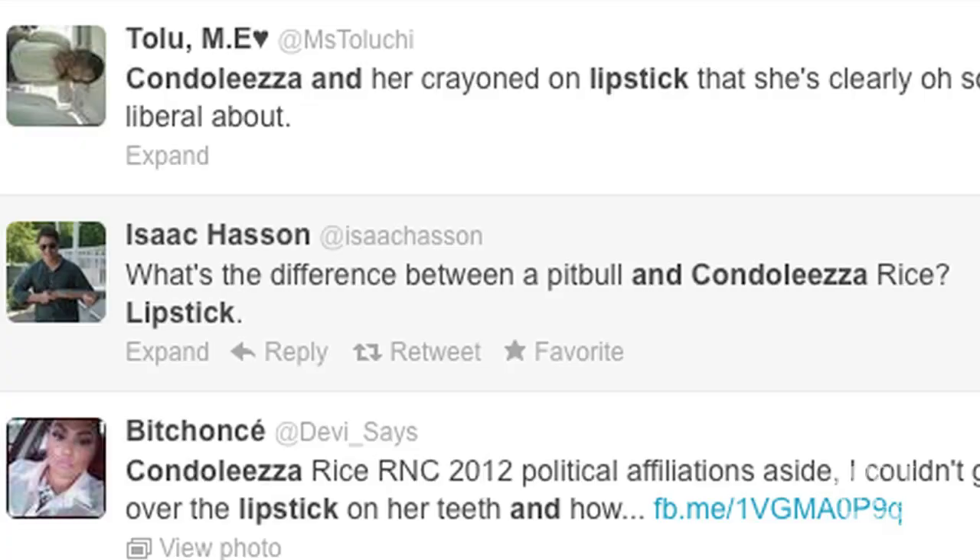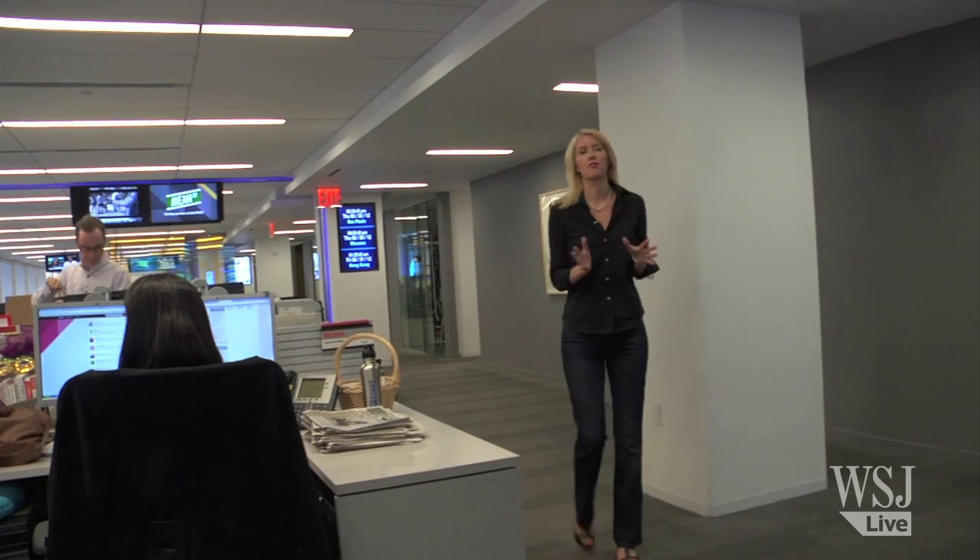And the inevitable Sarah Palin nod: 'What is the difference between a pitbull and Condoleezza Rice? Lipstick.' Condi is not the first or the last woman to get caught in this predicament, though she may be one of the most high profile.